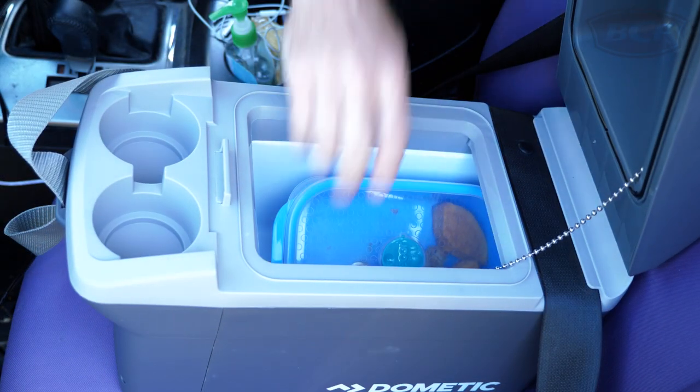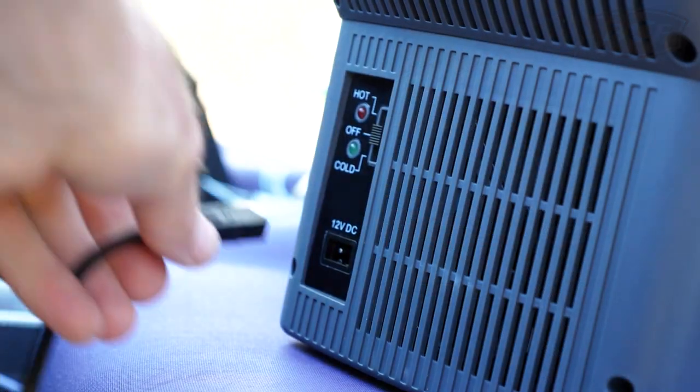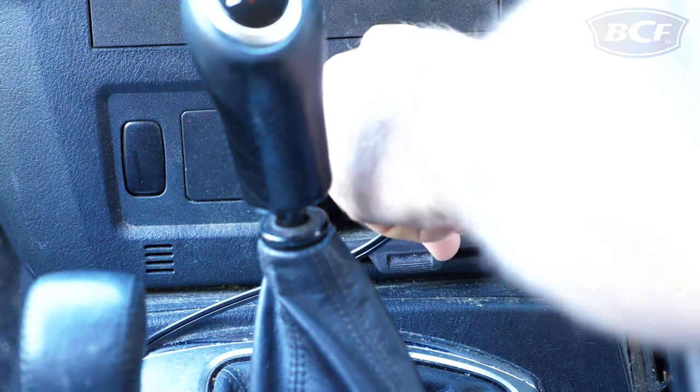With 8 litre capacity, the cooler can easily house a few drinks for the road, not to mention a snack or two for lunch. Powered by 12 volt DC, simply plug the cooler straight into your vehicle cigarette lighter and you're in business.